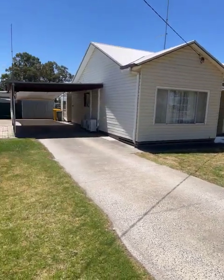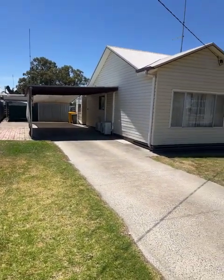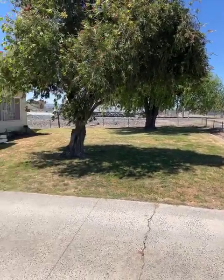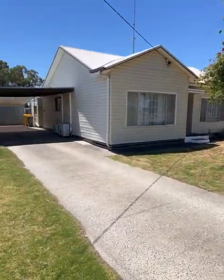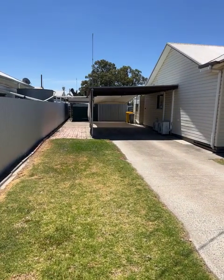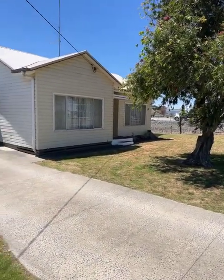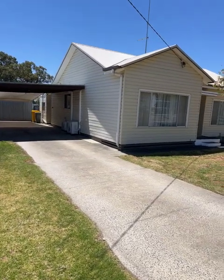Good afternoon. Today's video is 20 Kelsell Street, Warwick, on the market with Northwest Real Estate for $259,000. It's three bedrooms, one bathroom, three car spaces on approximately 881 square meters of land. We'll go and check it out inside.